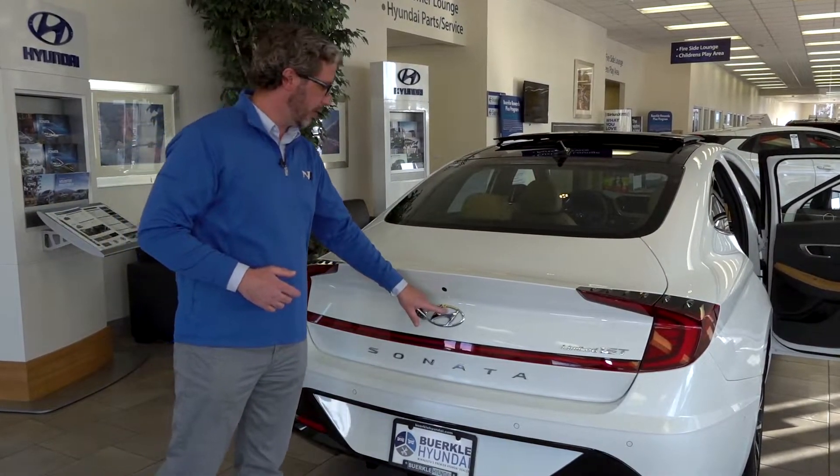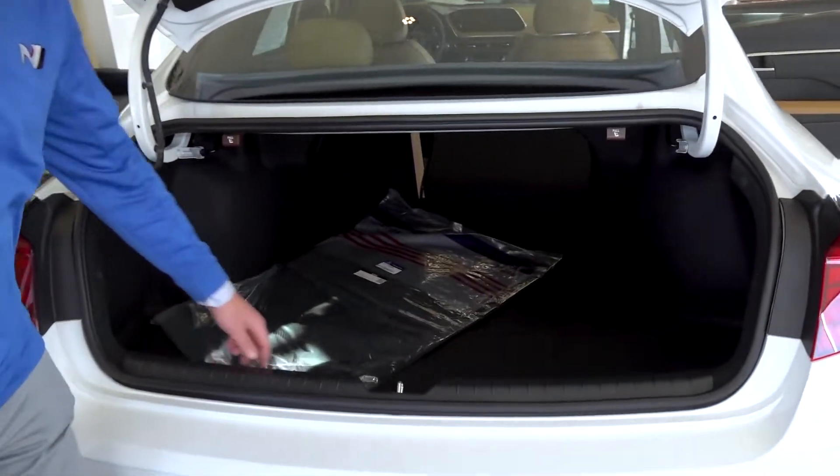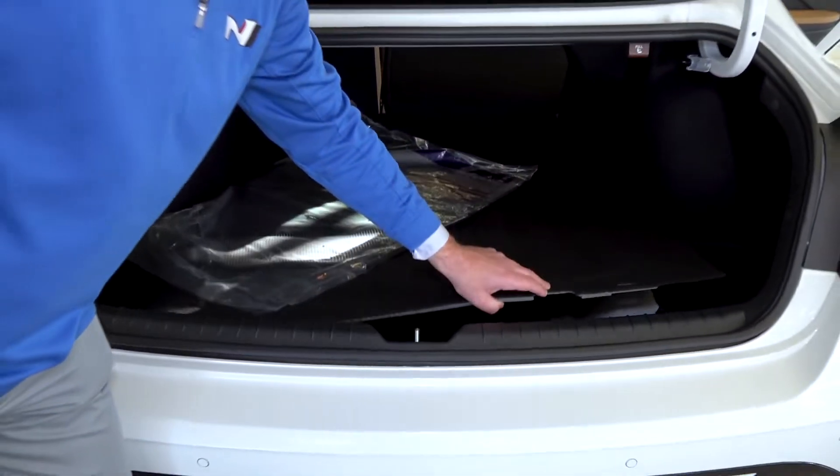Here on the logo you'll see there's a button as well to open the trunk. There's plenty of room for storage. Underneath we've got our spare tire and jack, with more room for additional items as well.